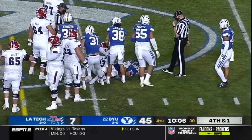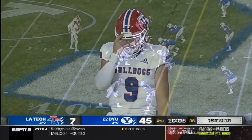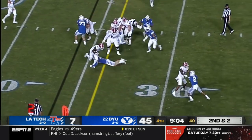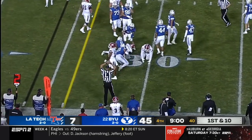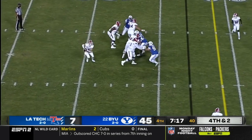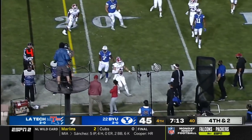At some point you have to say, okay, the strength of schedule is not there for BYU yet. Second and two — and they're having fun doing it. Fourth down, Anthony going to try to run for it, and he'll get there.